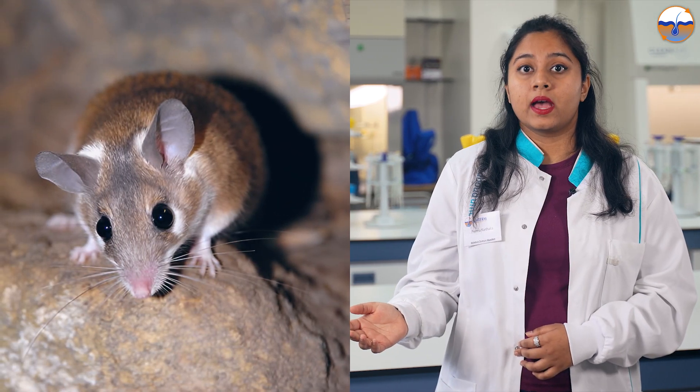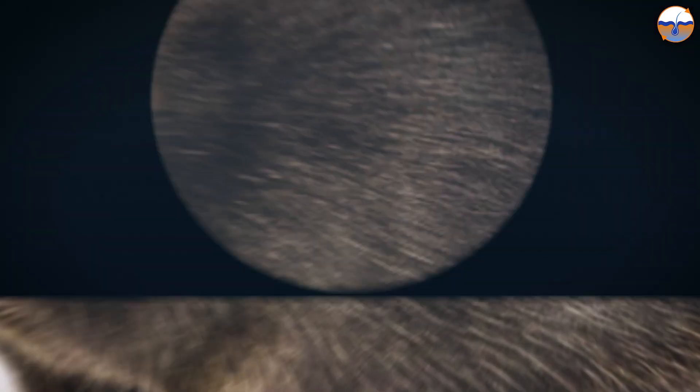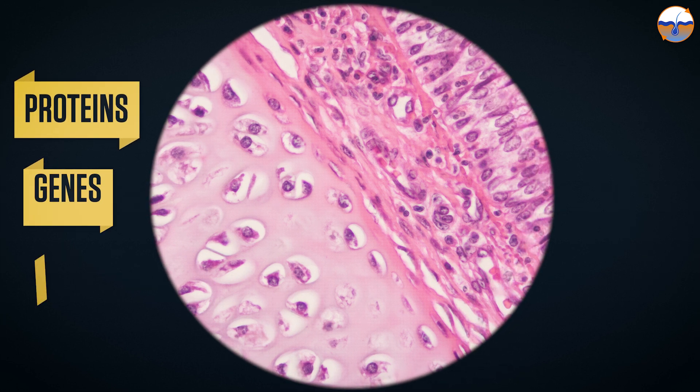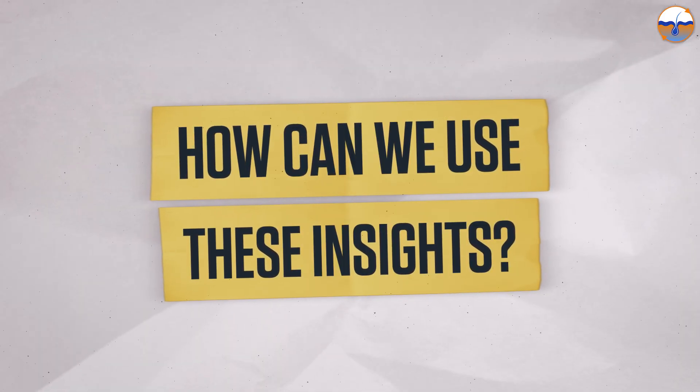Together with an international team of experts, I study the process of scarless wound healing in African spiny mice and compare it to wound healing in ordinary lab mice. I look at the molecular level and investigate the differences in proteins, genes, and cells between the two species. This research helps us look for new ways to focus our therapies on skin regeneration for scarless healing.